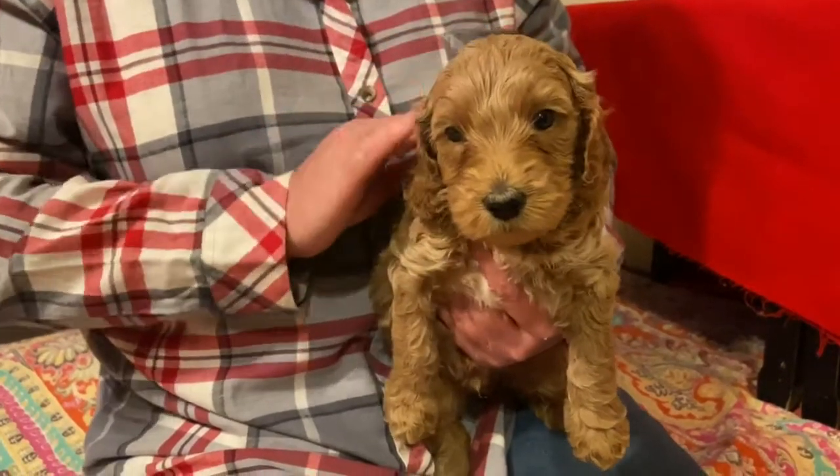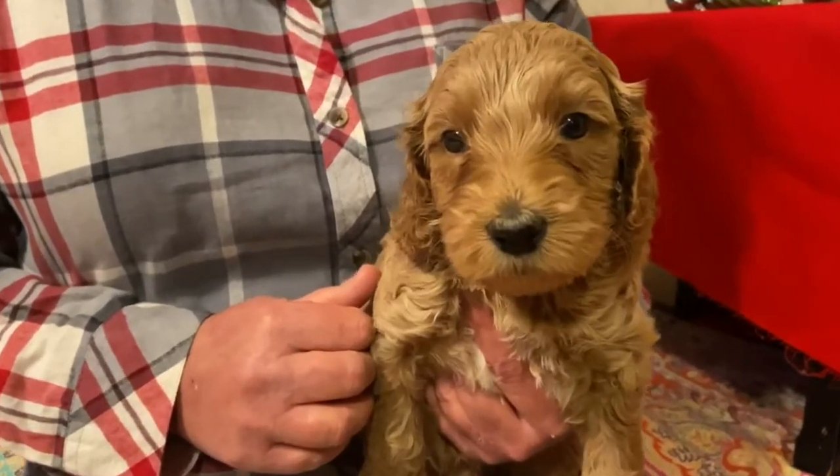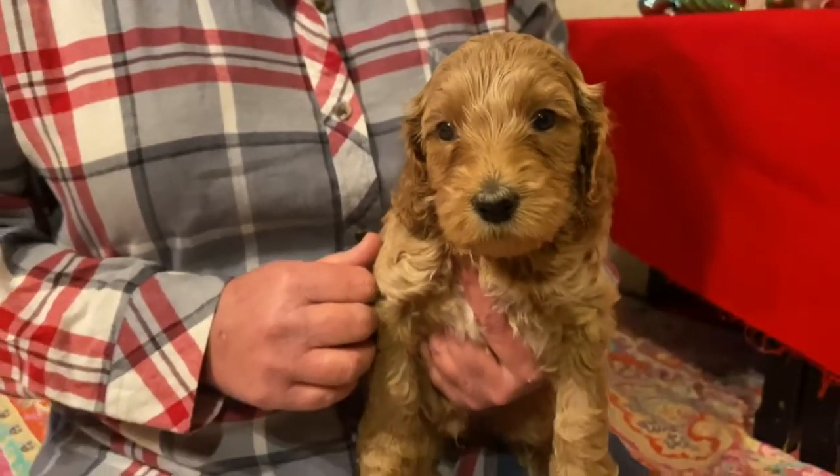Hi, welcome to Oak Hill Farm Doodles. We're here with Winnie and Jabba's green collared male. This is the green collared male. He is super, super cute.